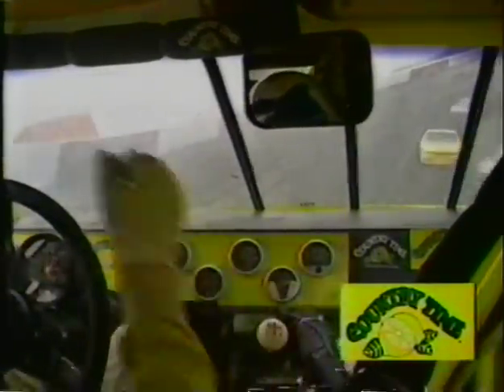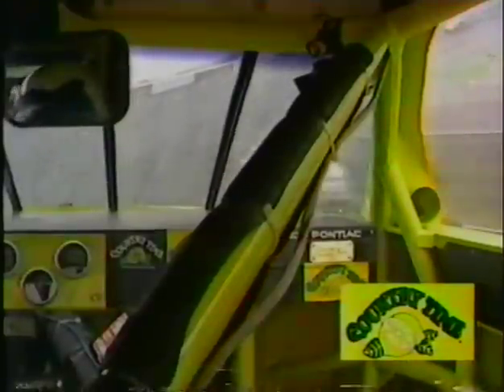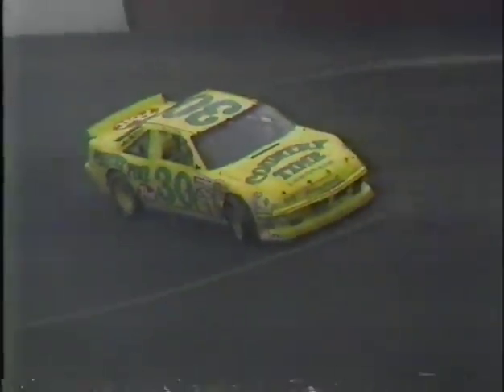Bill Elliott had his best finish of 1989 just last weekend at Darlington, coming home in sixth position, still suffering a bit from that broken left wrist from Daytona, but things are beginning to come around for the defending Winston Cup champion. Dick Trickle is leading this group of cars, and we have a spin in turn two — it's Michael Waltrip, who comes to rest almost in the middle of the track. Everybody gets on the brakes and slows down, avoiding any further contact.